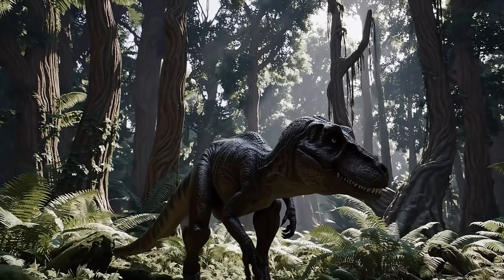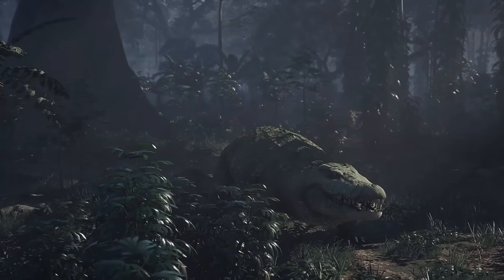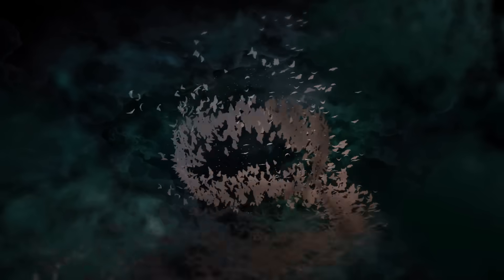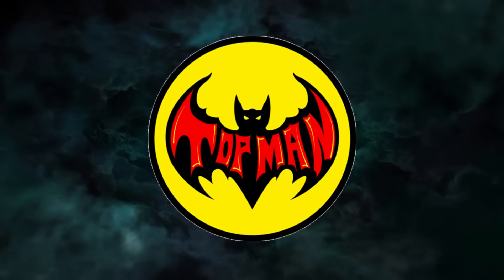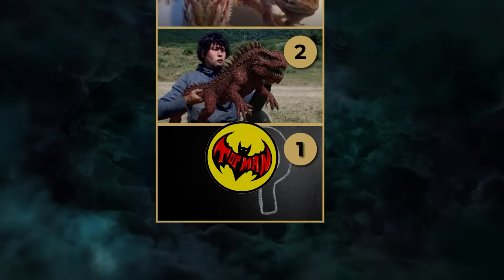For millions of years, reptiles have ruled both land and water. But some of them don't follow the rules of nature at all. From glowing iguanas to two-headed dragons, these creatures defy everything science thought it knew. Tonight, we'll count down from the least bizarre to the most terrifying, in Why These Ten Mutant Reptiles Still Baffle Science.